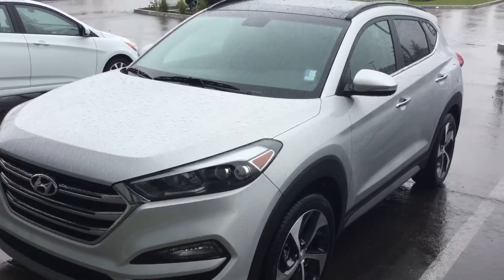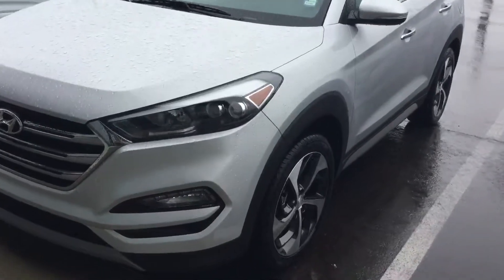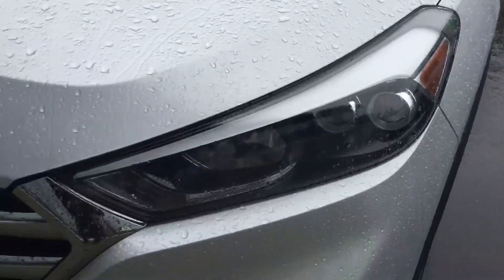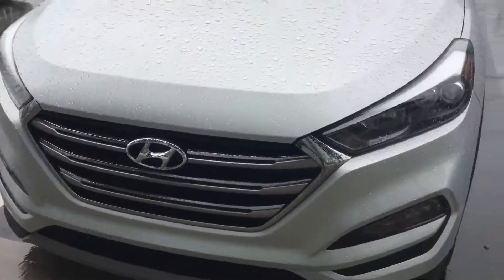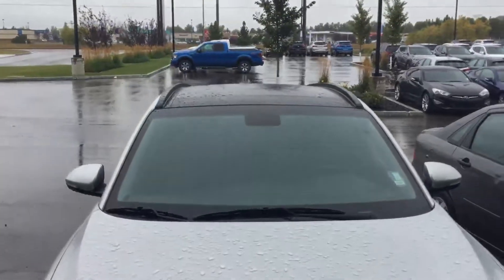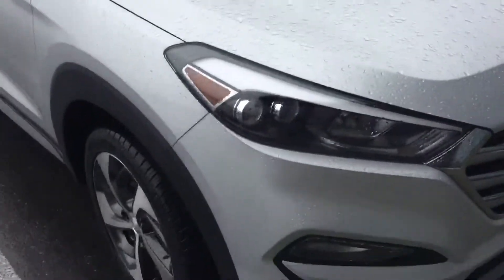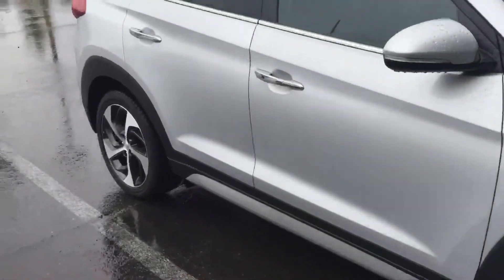This one here is a 2017 Hyundai Tucson Limited, as you can see. Got a really nice projection style headlights up there, chrome front end, black panoramic roof. Very nice vehicle all around.